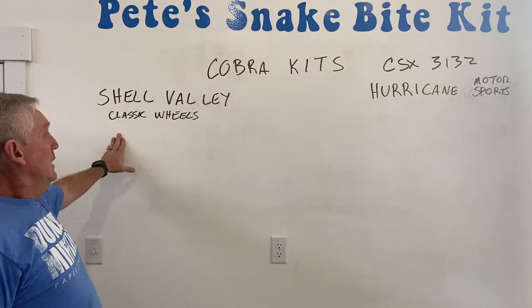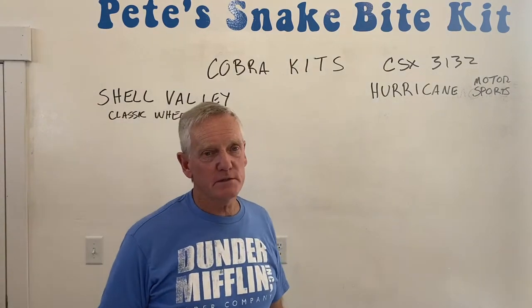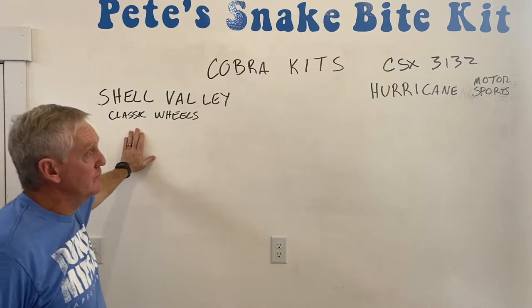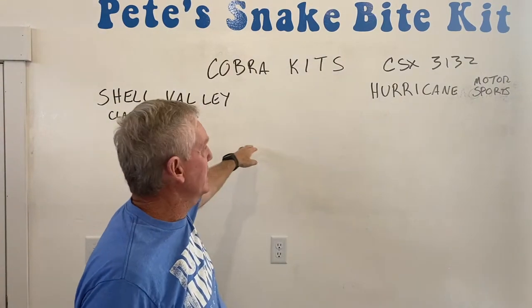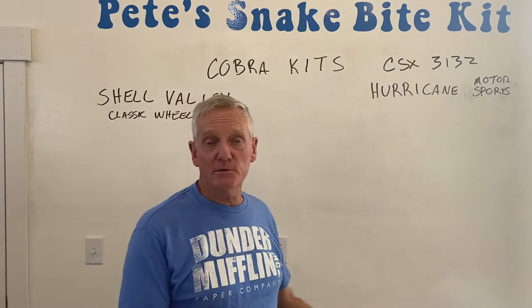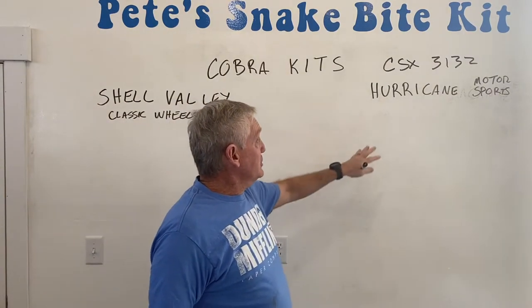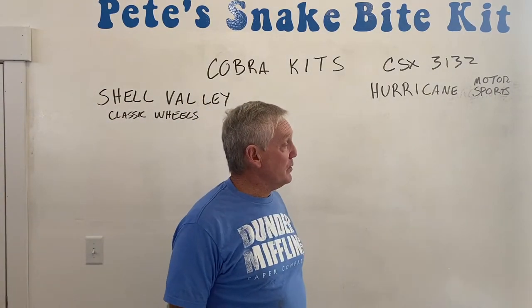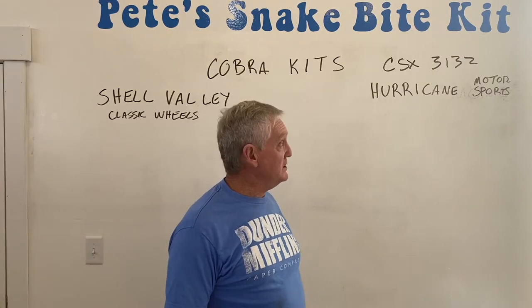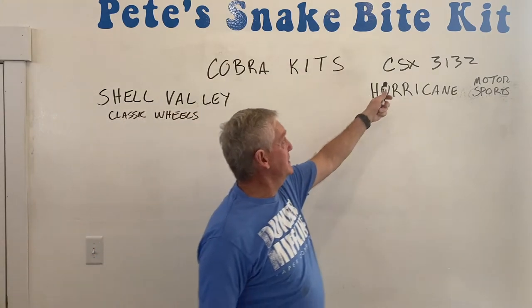Anyway, the guys who got my bid were Hurricane Motorsports. Back on Shell Valley — they built theirs with a Ford 9-inch and either a three-link or four-link rear. Hurricane Motorsports is the one I'm going to use; that's the one I've put my money down on. I really like these guys too — I've been out to their shop, looked at it, seen their operation. It's a very small operation, but they've built a bunch of them.